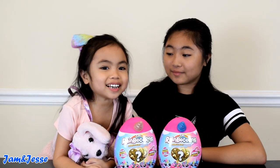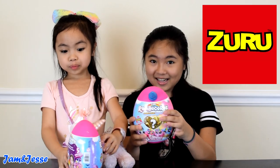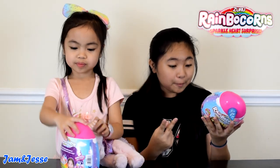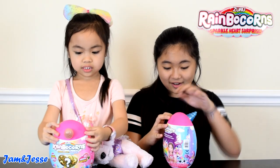Hey guys, welcome to Jem and Jensi's channel! Today we have the Zuru Rainbocorns. Thank you to Zuru for sending us this awesome product. We're excited to open it up and see what's inside. It says here that there are two eggs, one rainbocorn, one booboo corn, one pack of rainbocorn poop which is slime, and an instruction booklet. Now let's get to opening it up!